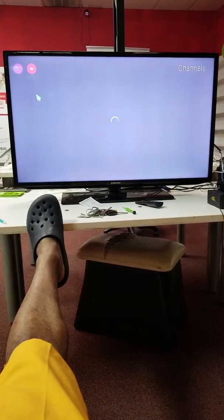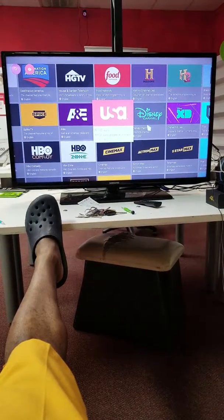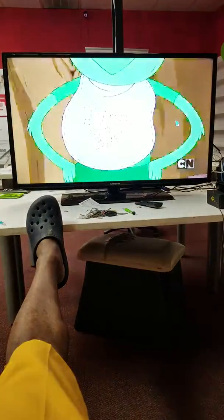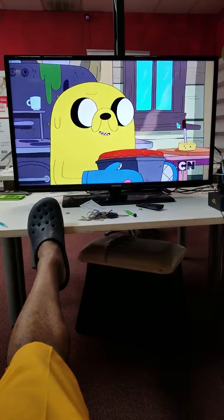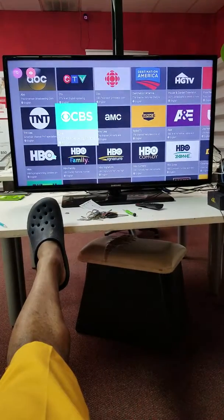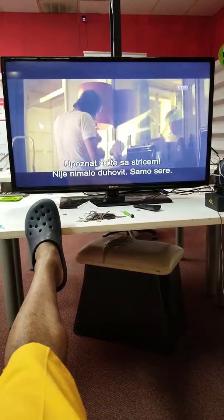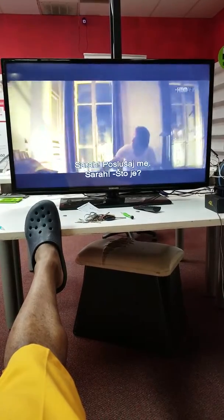Go to Channels — it gives you ABC, NBC, all types of channels. Say you got kids — click on Cartoon Network. Give it a little time; most of the time it works, sometimes you might have to wait a couple minutes to load. But this is live Cartoon Network right off this box. To get out hit the Back button. Let's say you want to watch HBO — click on HBO and then you're watching HBO. To get out, keep hitting Back until it goes away.